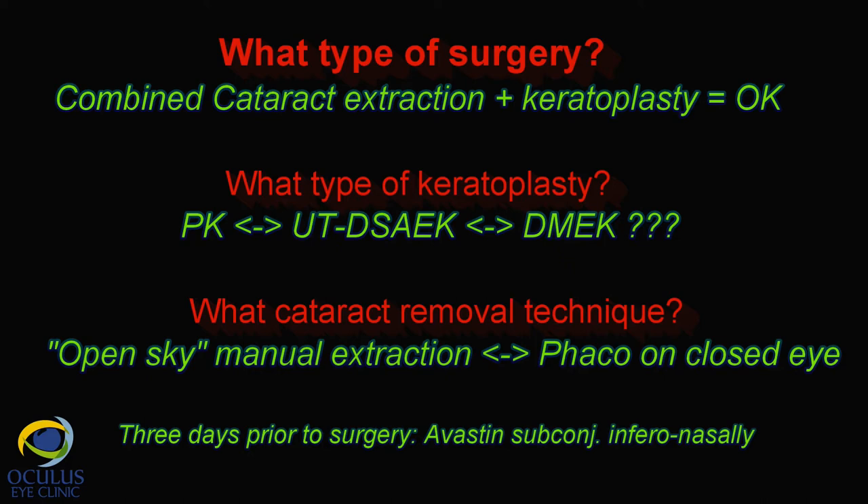We were also afraid of the stromal haze which was quite dense — would it disappear after the lamellar procedure? At the same time, we thought the FACO procedure would be quite difficult in these poor visualization conditions. On the other hand, penetrating keratoplasty has its well-known drawbacks, so at the end we decided for a DSEK procedure.